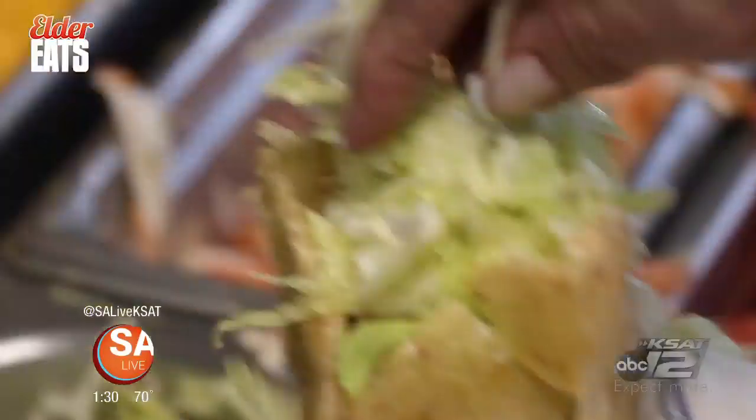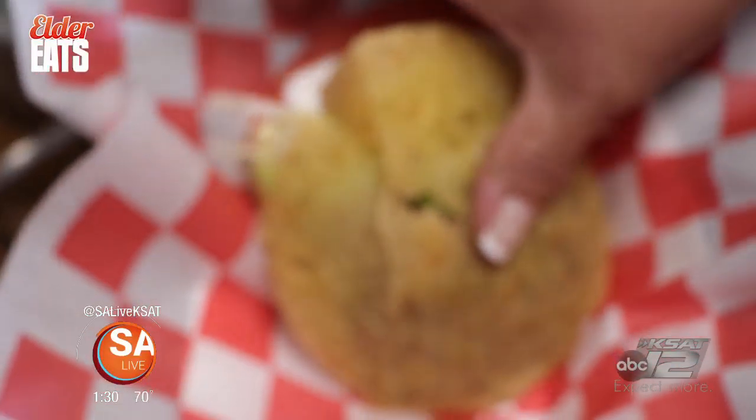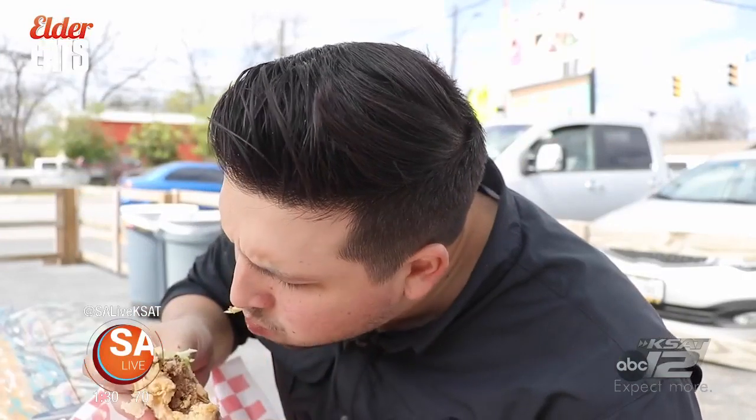Oh my God. The beef seasoned majestically. The actual gordita itself cooked to perfection. This is fantastic. This is heaven.